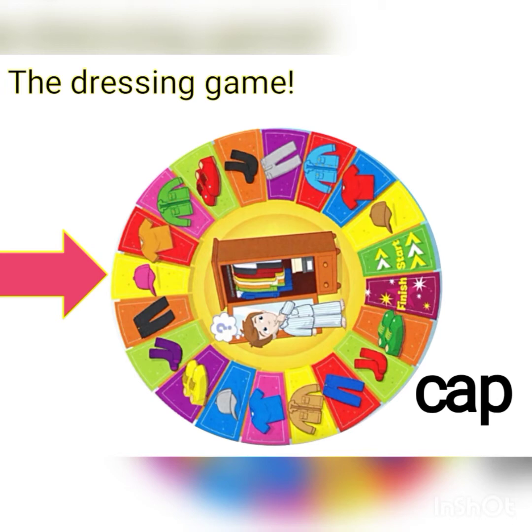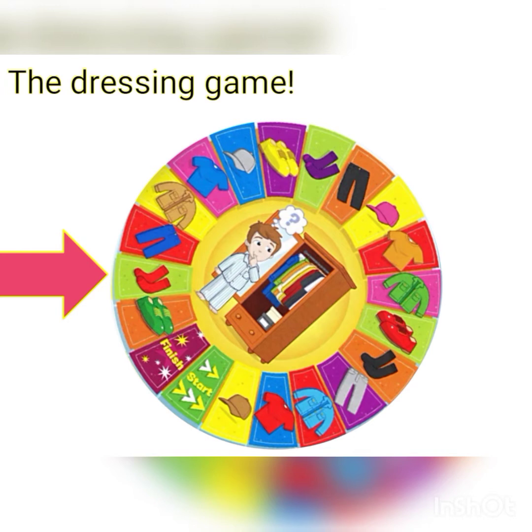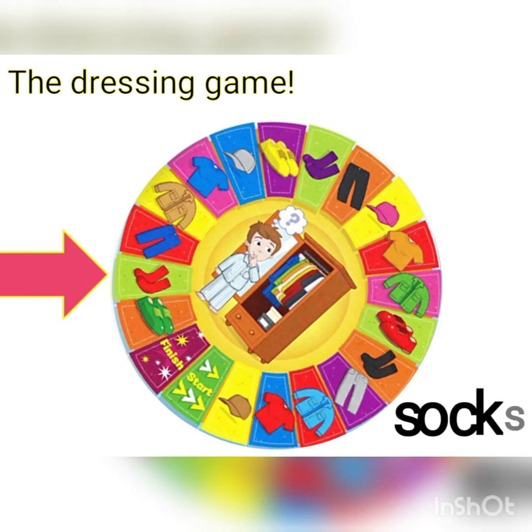Next. Wow, what is that? It is a pair of socks — S-O-C-K-S. It is a pair of red socks.